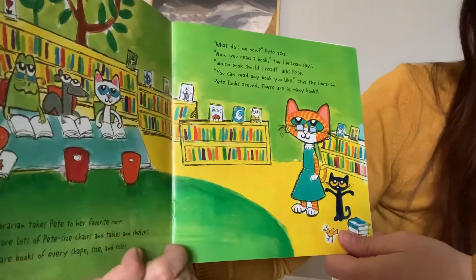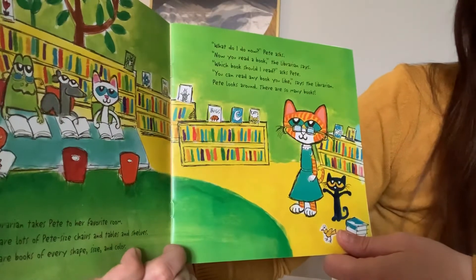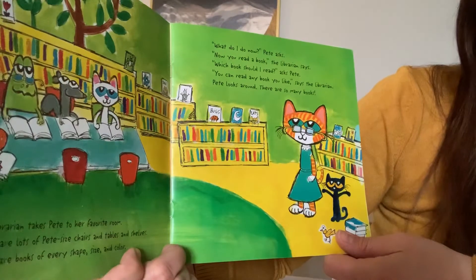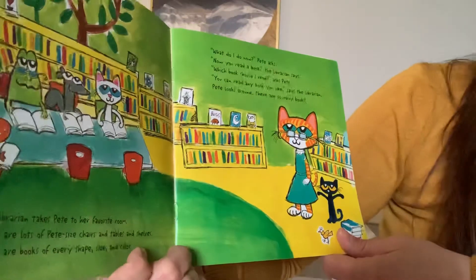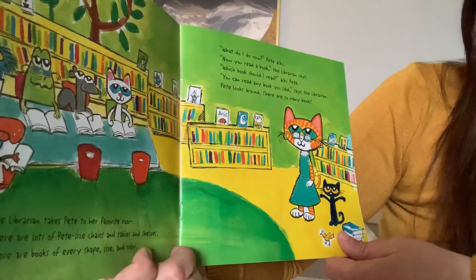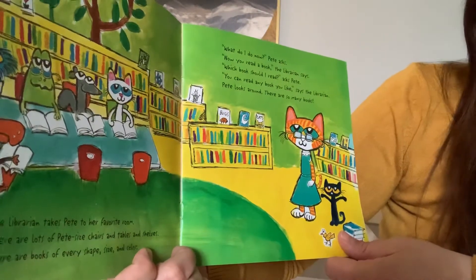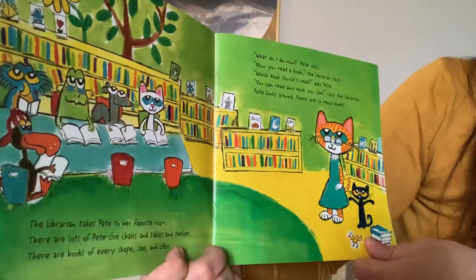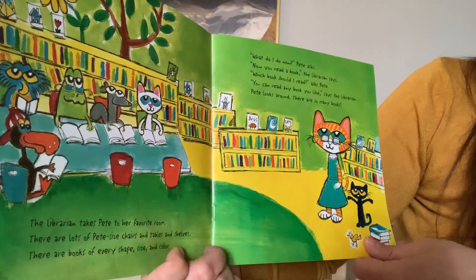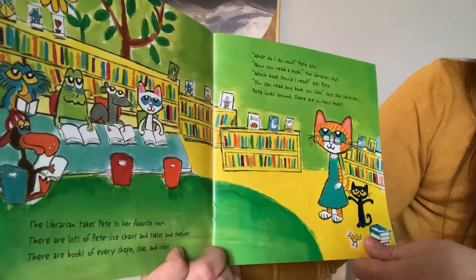The librarian takes Pete to her favorite room. There are lots of Pete-sized chairs and tables and shelves. There are books of every shape, size, and color. What do I do now, says Pete. Well, now you read a book, says the librarian. Which book do I read? Well, you can read any book you like, says the librarian. Pete looks around. There are so many books.